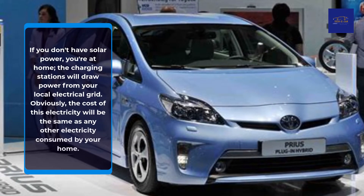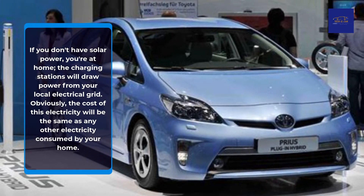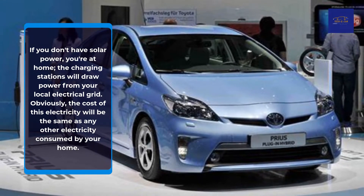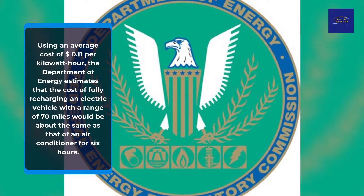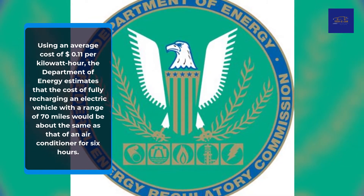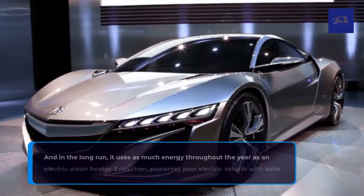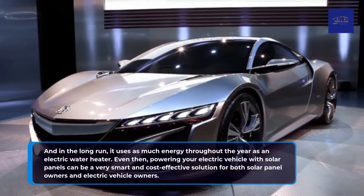If you don't have solar power at home, the charging stations will draw power from your local electrical grid. Obviously, the cost of this electricity will be the same as any other electricity consumed by your home. Using an average cost of 11 cents per kilowatt hour, the Department of Energy estimates that the cost of fully recharging an electric vehicle with a range of 70 miles would be about the same as that of an air conditioner for six hours. And in the long run, it uses as much energy throughout the year as an electric water heater.